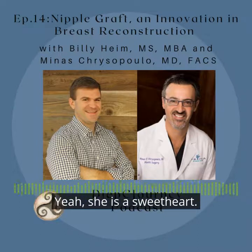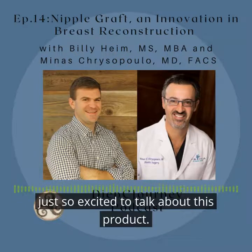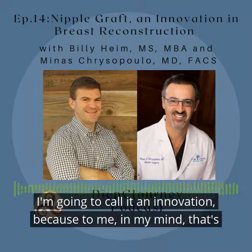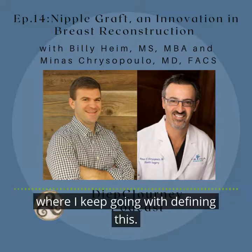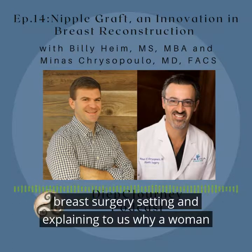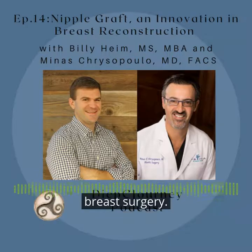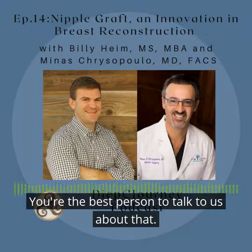So let's jump right in to the conversation today, because I'm so excited to talk about this product — I'm going to call it an innovation. Why don't you begin by telling us, in the breast cancer and breast surgery setting, why a woman would choose or would lose her nipple and areola complex during breast surgery? You're the best person to talk to us about that.